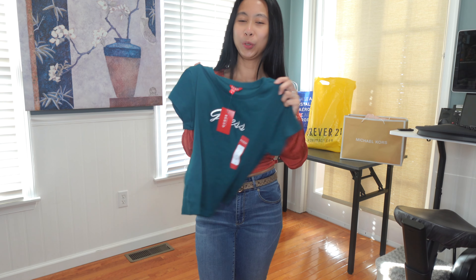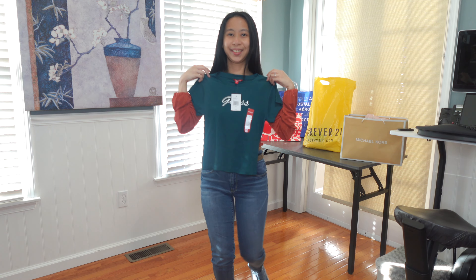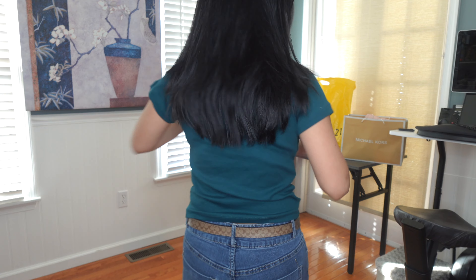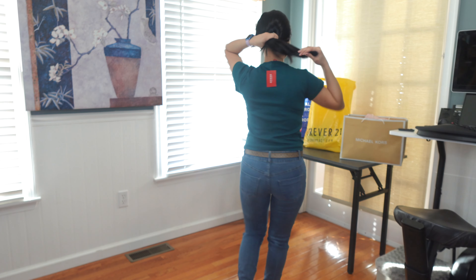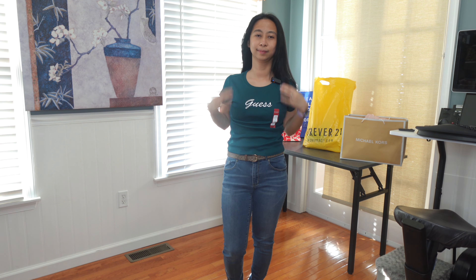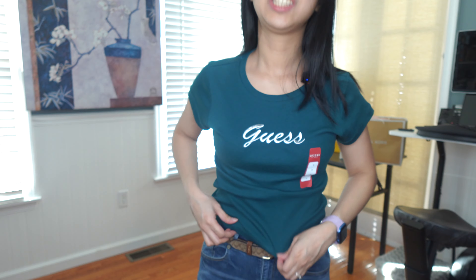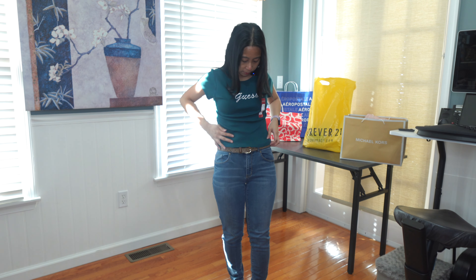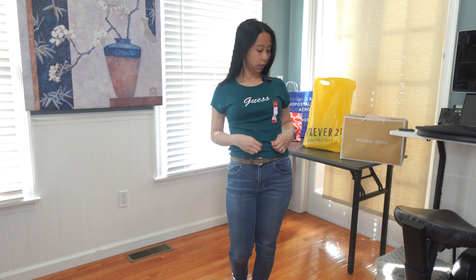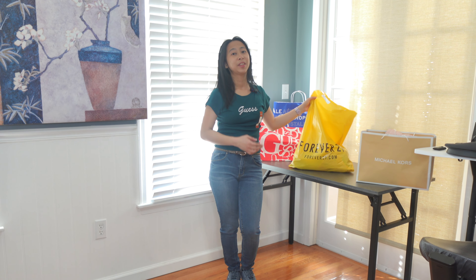Next we're gonna try a couple of shirts from Guess. This is the first one that I saw — it's like orange. Let me see the color here: desert red. Extra small. I think this goes to the back. I hope I got it right. It's extra small. I think it's fine. The material is shiny, kind of shiny.